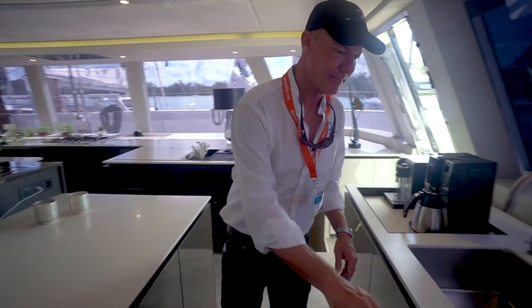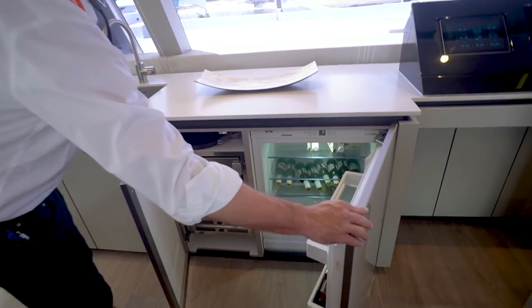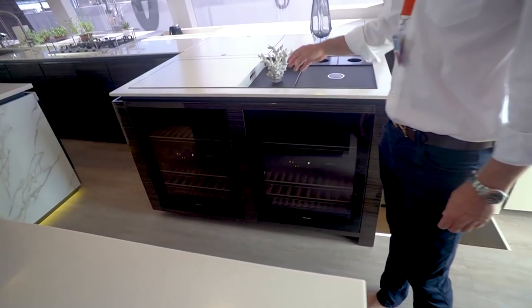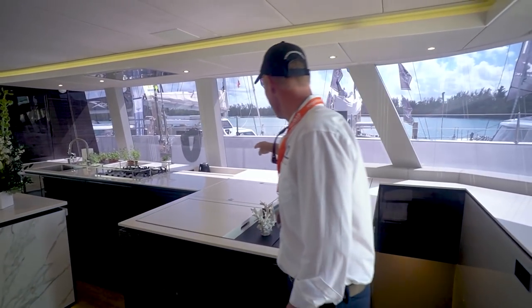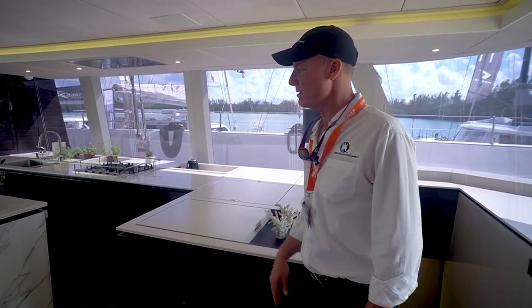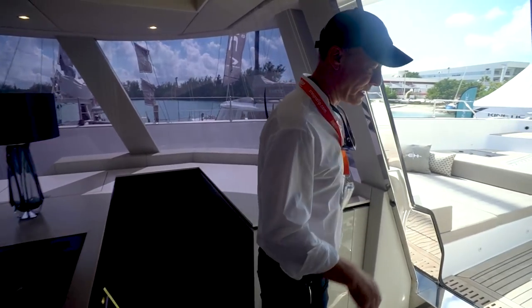We have a sink here, an ice maker, a fridge, and two Miele wine fridges. These are actually trays that fill in this space but lift up and can be used for serving. We have storage in all of these for appliances and various other things that may not be used all the time, like a mixer or a blender.